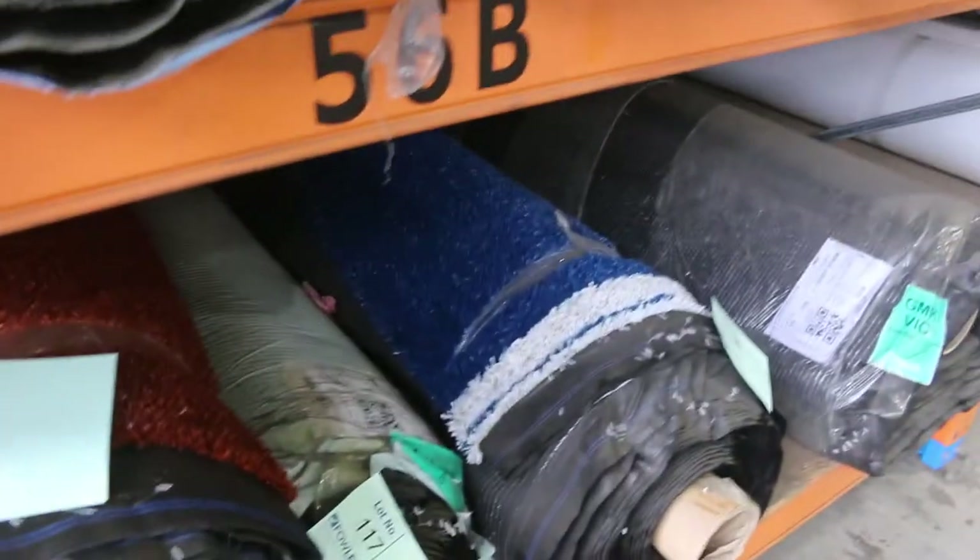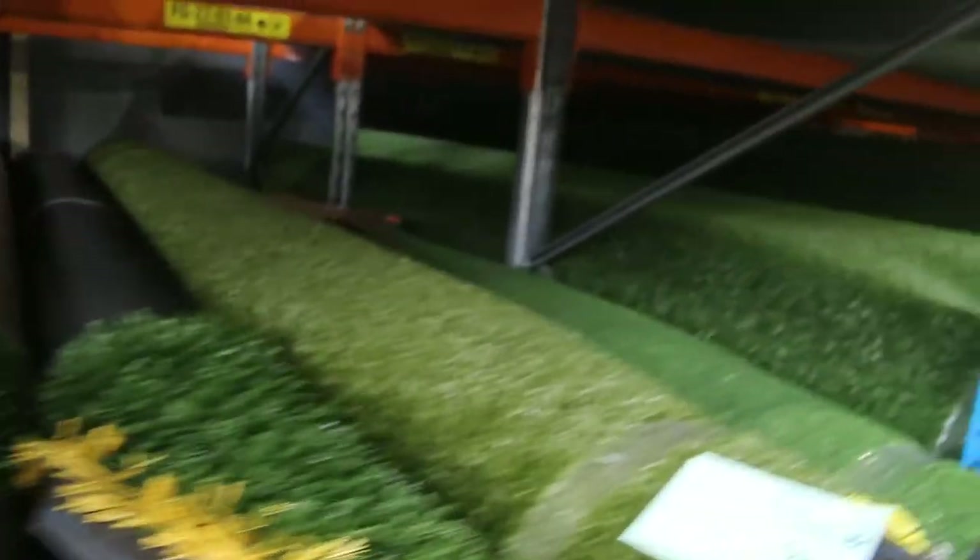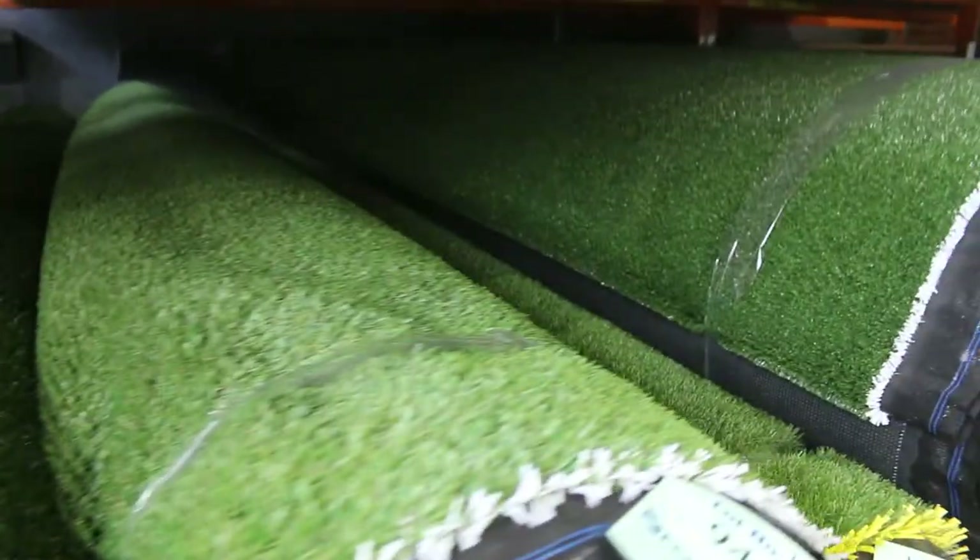Then we go onto our grass section. We've got lots of artificial turf through here. We've got some coloured stuff in blue and a sort of rusty colour — we've been told to clear that from as low as $4 a square metre. Then into the nice green colours and landscape grass, anywhere from $10 to $15 a square metre. Keep in mind we sell the grass by the square metre as opposed to the carpet by the broad loom.